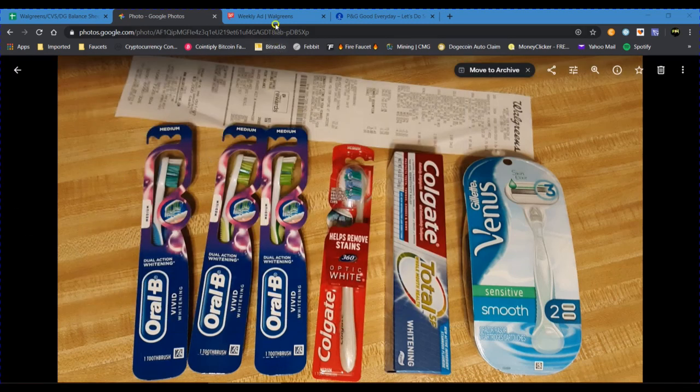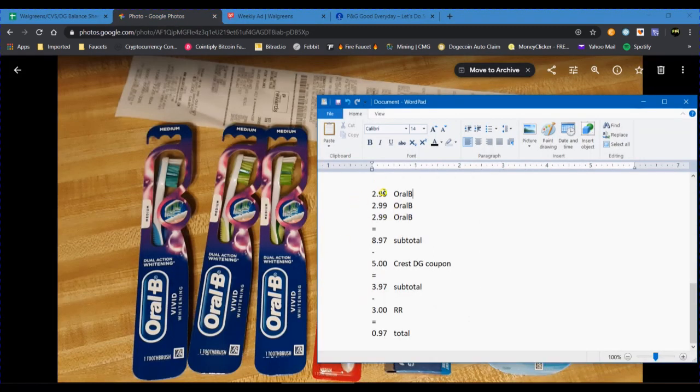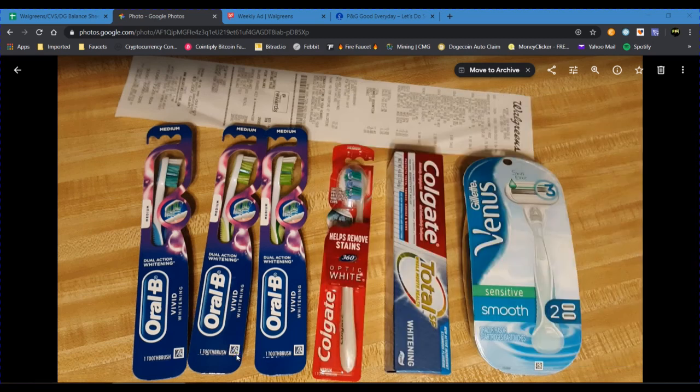The Oral-B toothbrushes were on sale for $2.99 with card, and when you purchase three you get a $3 register reward. There's also a $5 off of three digital coupon in the Walgreens app, so be sure to clip that. Breakdown: three toothbrushes at $2.99 each is $8.97. Apply the $5 Oral-B/Crest digital coupon and it's $3.97 out of pocket, or roll $3 in register rewards and it's just $0.97 for all three toothbrushes.